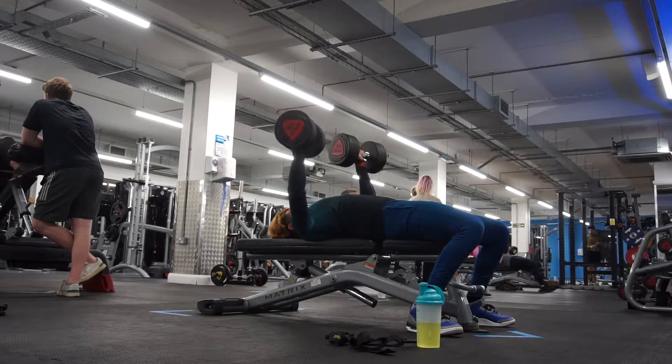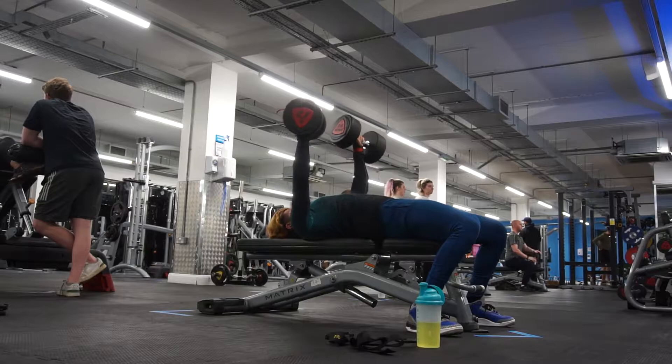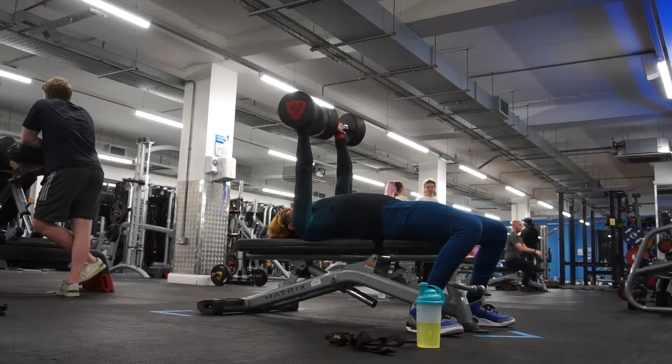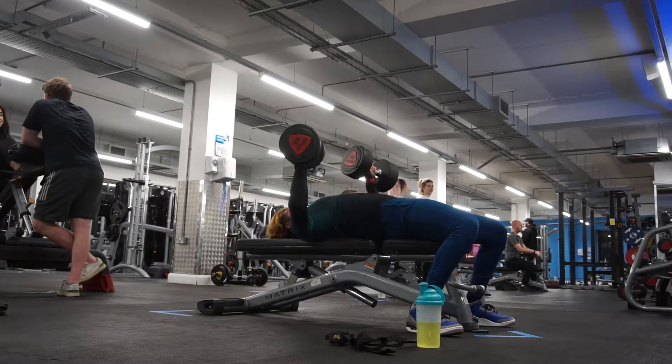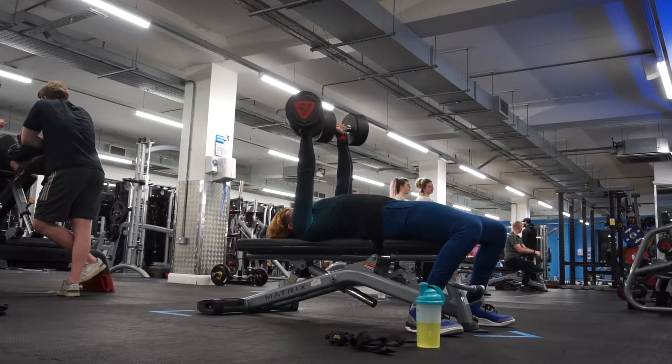After the top set I dropped to 32kg for nine reps, then 30kg for nine reps as well. Next week I need to get at least 10 reps on everything. I could try the 36kg dumbbells but I don't think I'd realistically get 10 reps — probably eight — and since I'm cutting, my strength will likely decrease especially on pushing movements.